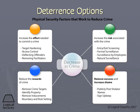Second, increase the risk associated with the crime. In other words, make sure the guy understands he's probably going to get caught. We would do this with surveillance and a well-trained security guard staff, things along these lines.